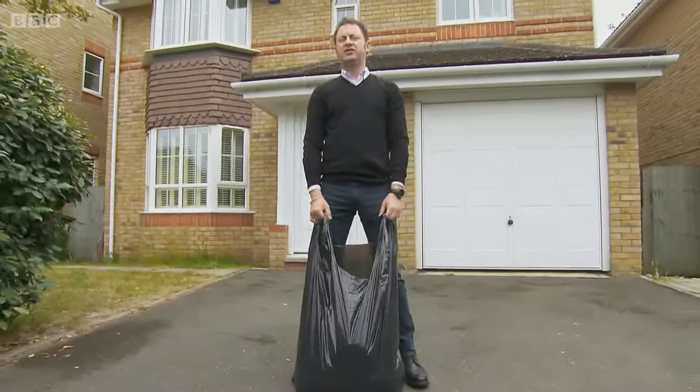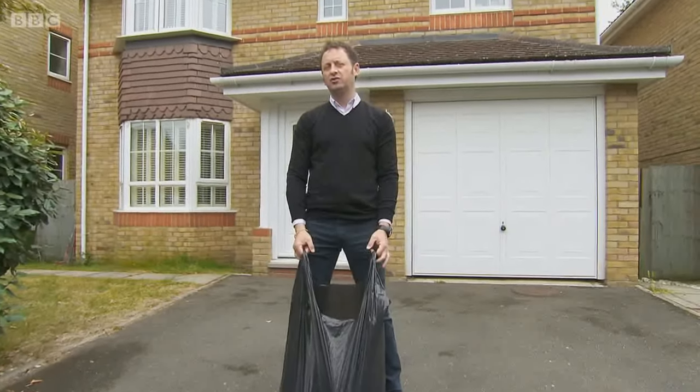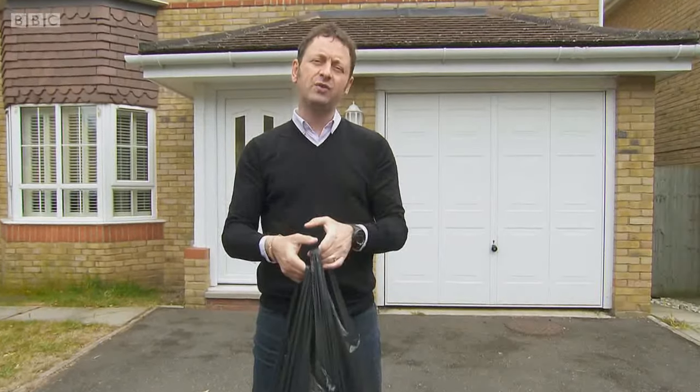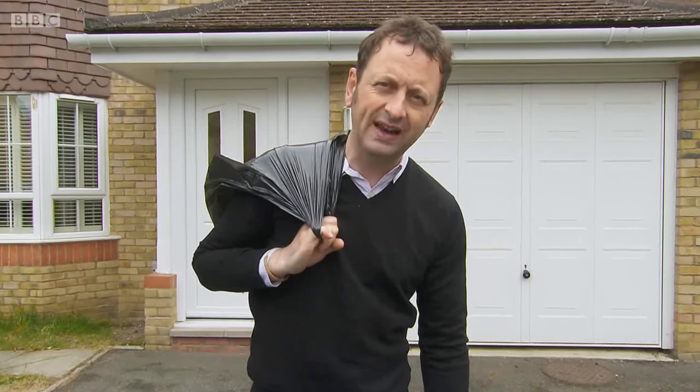Giving away old clothes to charity can make a real difference. £100 million each year goes to worthy causes because the clothes we're happy to give away are valuable. But the fakers know that too, and they're desperate to get their hands on the stuff we want to go to charity. So, do you know where your gift of clothes could end up?